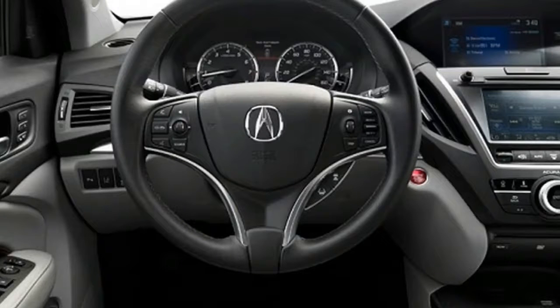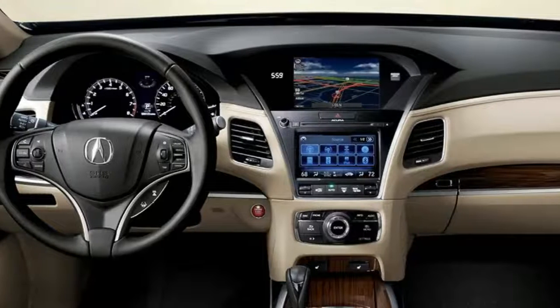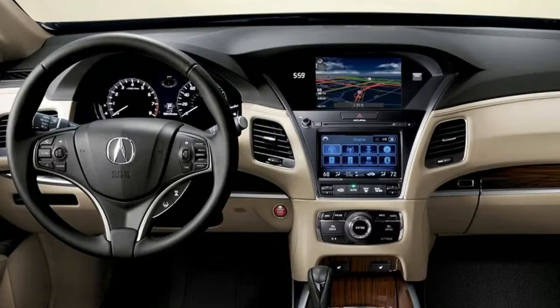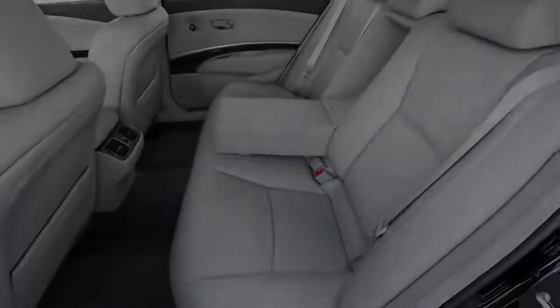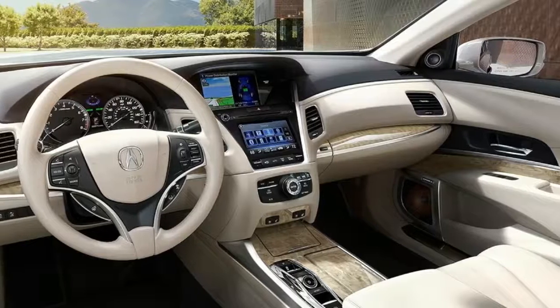One motor acts upon each wheel and, when cornering, each can apply either positive or negative torque to help steer the car with torque vectoring. It's an elegantly Honda-like solution to a problem we're not sure needed solving in this segment, and it's essentially the same system that powers the front wheels of the NSX supercar.